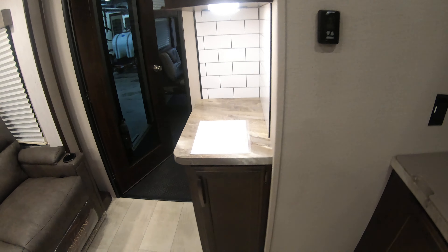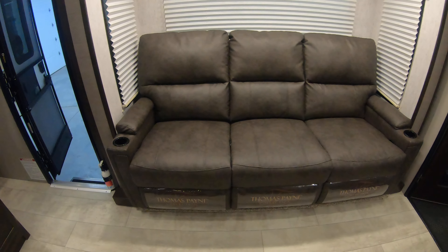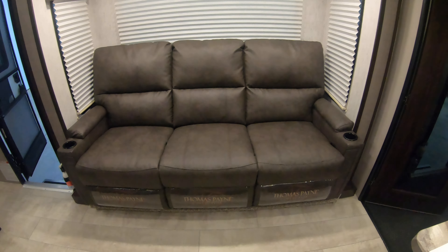Electrical outlet right there. More storage here. And you've got a nice three-place couch — all three of those seats will recline for you.